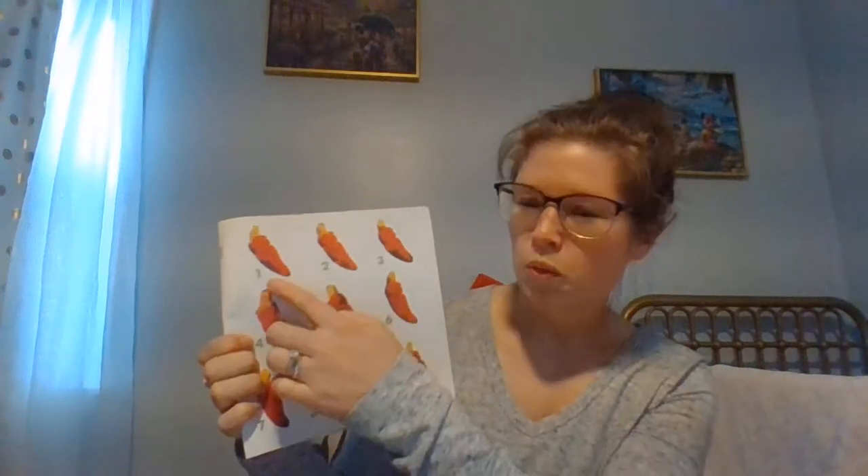Red hot peppers look so yummy, but they can burn your mouth and tummy. Count them instead and you will agree that ten is the number of peppers you see. Ready? One, two, three, four, five, six, seven, eight, nine, ten.